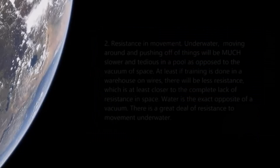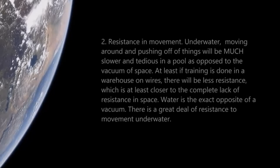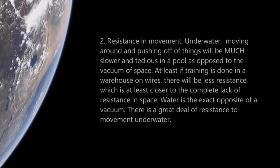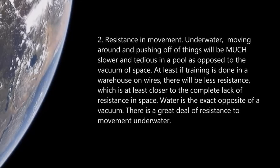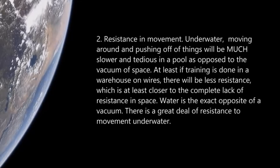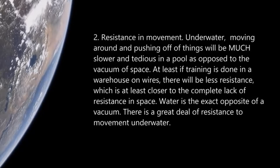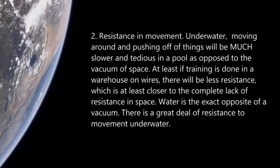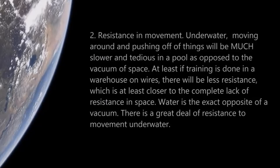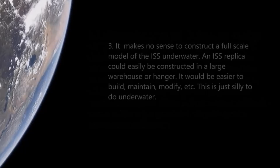Number two: resistance in movement. Underwater, moving around and pushing off of things will be much slower and more tedious as opposed to the vacuum of space. At least if training is done in a warehouse on wires there will be less resistance, which is at least closer to the complete lack of resistance in space. Water is the exact opposite of a vacuum — there's a great deal of resistance when you move around underwater.